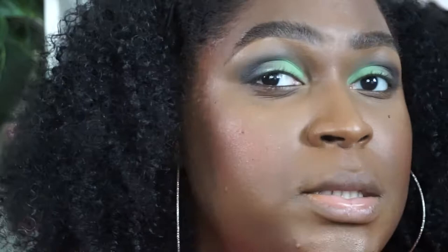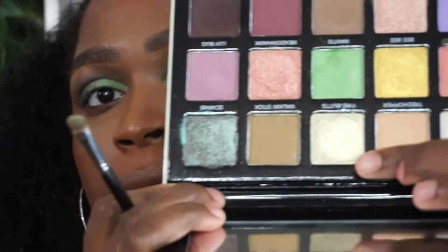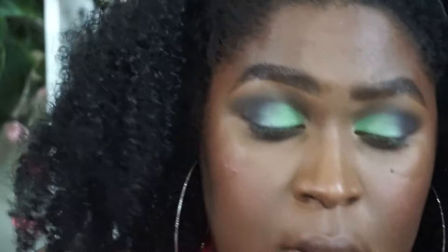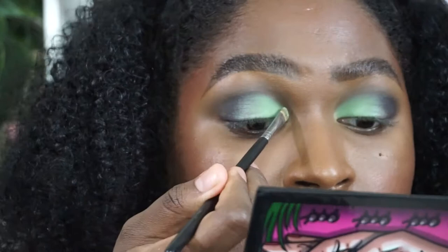Going back in with Spider just to blend, then back in with Walking Stick to blend out the crease. Last but not least, I'm going to go in with this shade here — Fire Butts — a greeny gold shimmer. I'm going to wipe my brush because I want it to be very precise. The shade is pretty pigmented and we're going to place that right in the inner corner up to the inner crease. There we go — I love it! That's what my eyes are looking like.